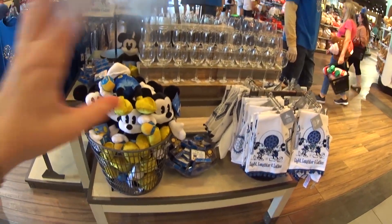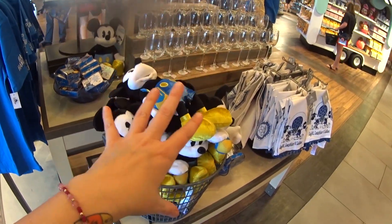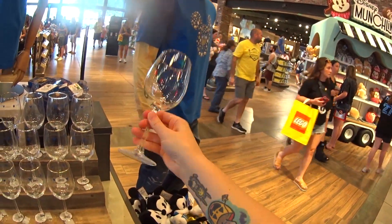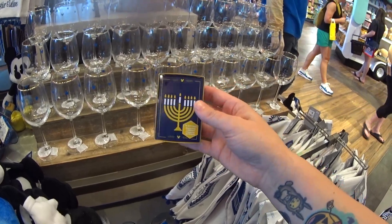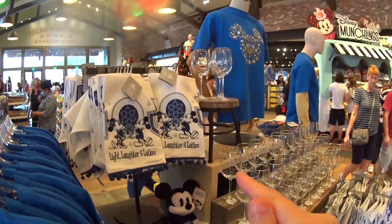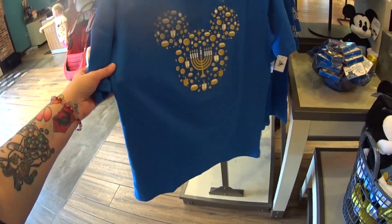I also see some new Hanukkah stuff — new Hanukkah glasses and some returning pieces too. There's a plush Mickey holding a dreidel — Happy Hanukkah Mickey Mouse — $29.99. There's a Hanukkah towel at $21.99, and another new item at $36.99. So cool.